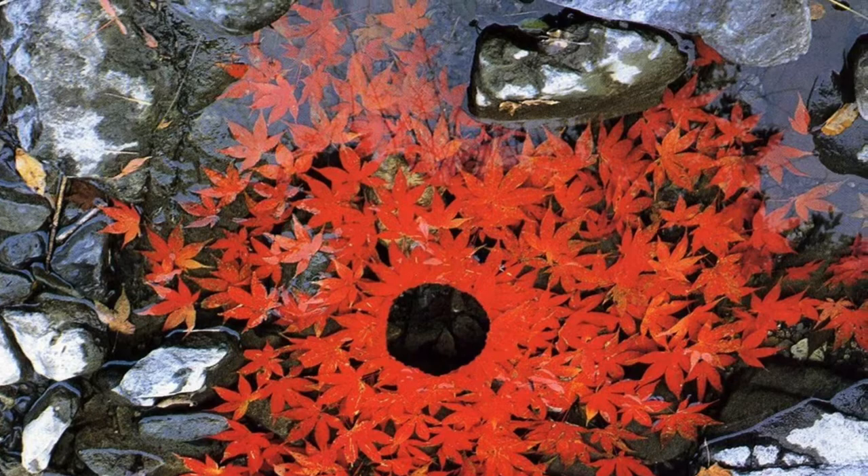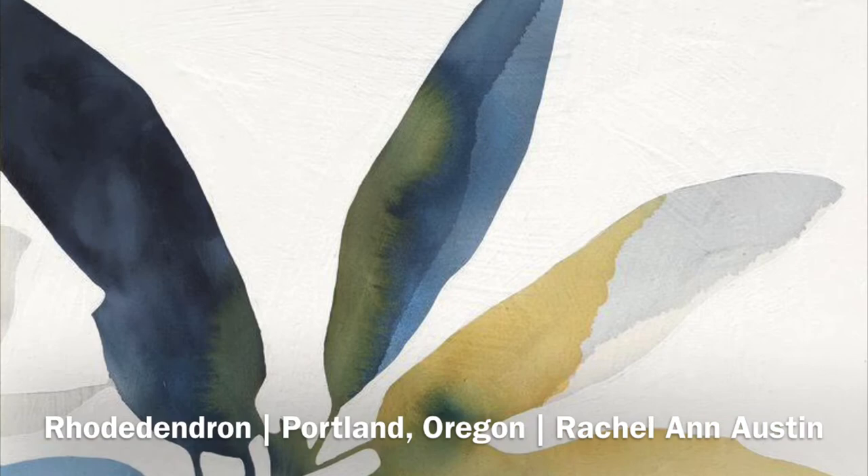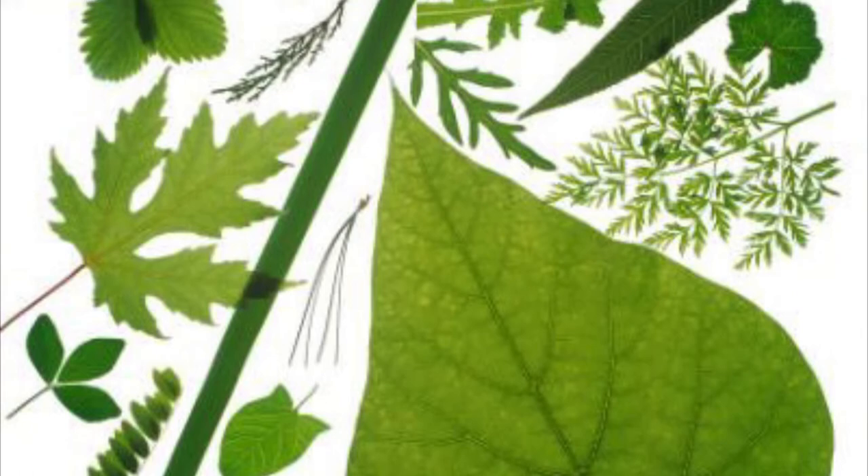Rachel Austin from Portland, Oregon really focuses on the shapes of leaves. She knows that spending time outside can be very calming. Make sure and give yourself time to look around outside at all the different leaf shapes you can find.